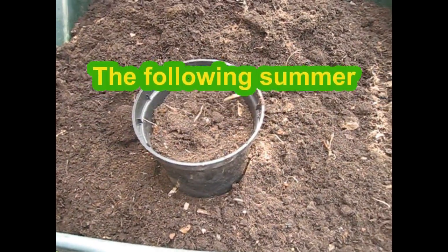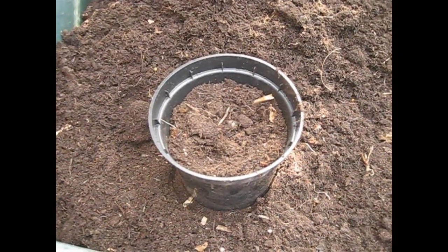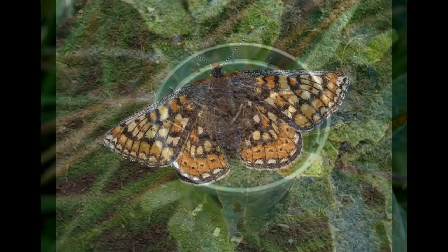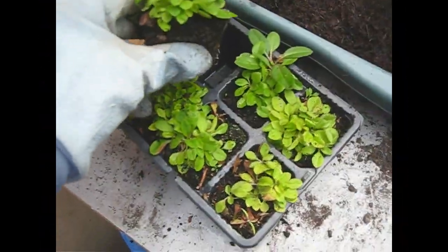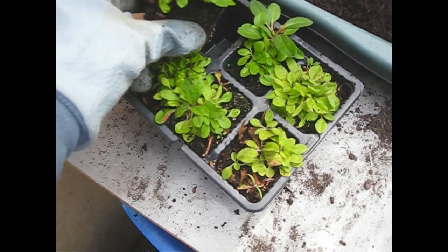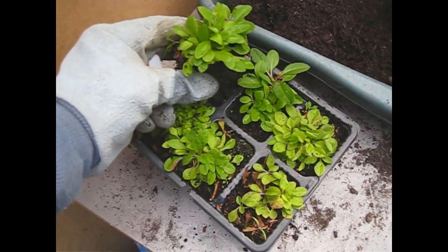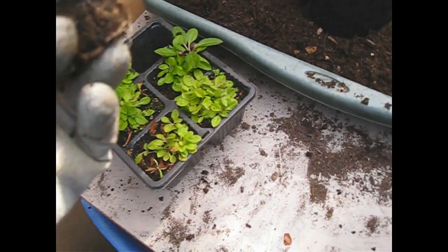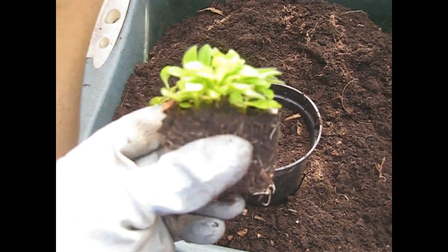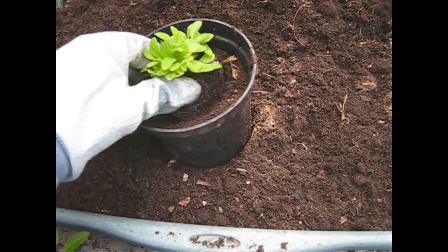Here we are, the next step in our annual cycle of production of the devil's bit scabious — this much sought-after plant by the delightful but slightly endangered marsh fritillary butterfly. We've got our seeds that we planted back in the autumn, in early winter, when we first picked the dead flower heads and scattered the seeds in these packs. We've got probably a few more seedlings than we would have expected — we've had good germination. There was an argument for trying to divide these clumps, but we've left them a bit too long so they're all rooted in together, so we're just going to put them in as one clump.